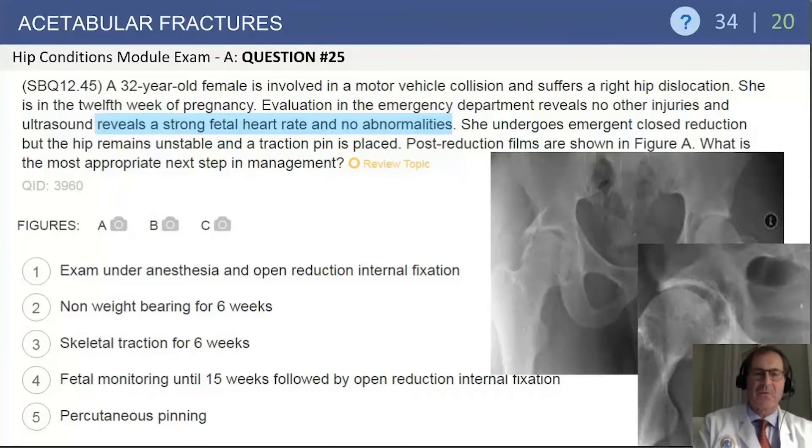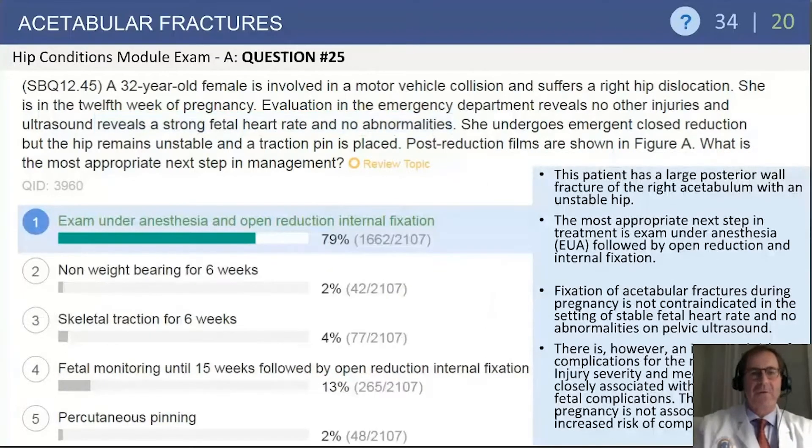What this question is asking you to do is recognize two clinical factors. One is that this hip is not concentrically relocated. Second, it's asking whether or not there's an indication or a contraindication to surgical management of a patient who is pregnant with a stable fetus. The correct answer is examination under anesthesia and open reduction and internal fixation of the fracture pattern. This is a large posterior wall fracture of the right acetabulum with an unstable hip. There is increased risk of complications to both the mother and the fetus, related to the severity and mechanism of injury, but not necessarily to the trimester of pregnancy.